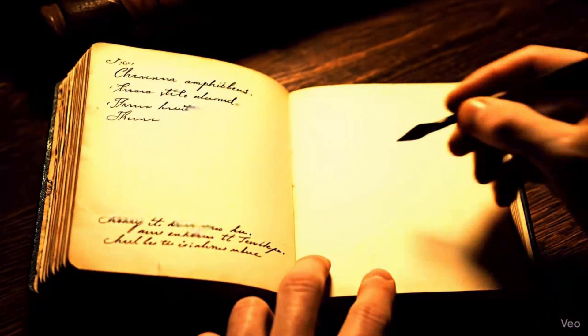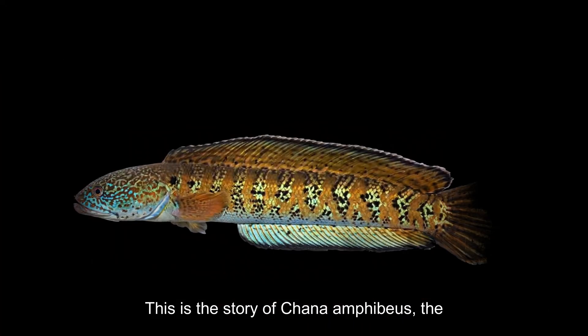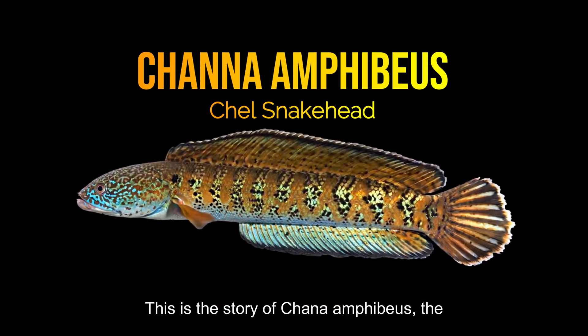Imagine a fish so elusive, it vanished for over 85 years. This is the story of Channa amphibious, the chayles naked.